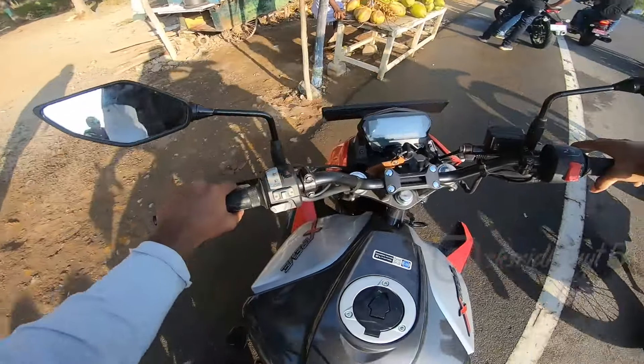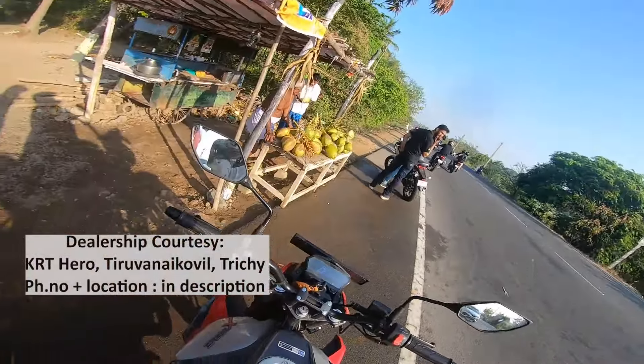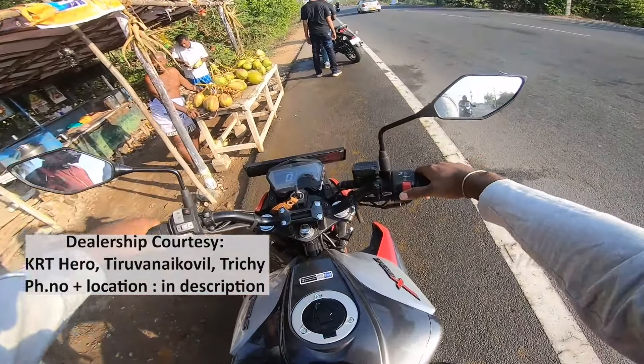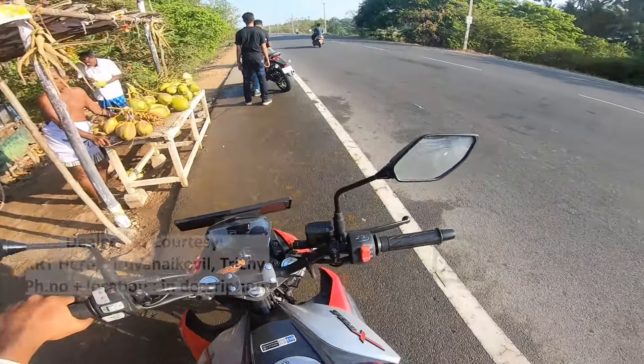Welcome, welcome! So I'm going to talk about the video. This is the Hero Xtreme 125R. Let's get into this video — I'm going to go through it and see. For this video, I will be very thankful to Hero first.